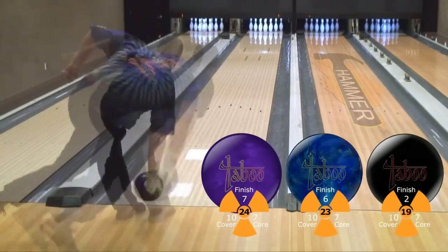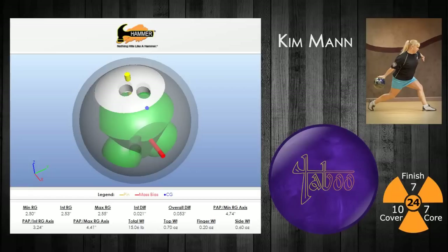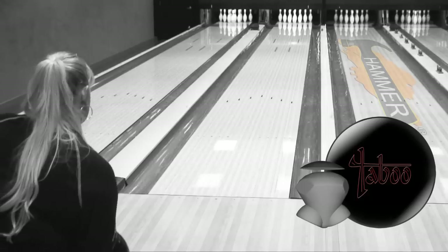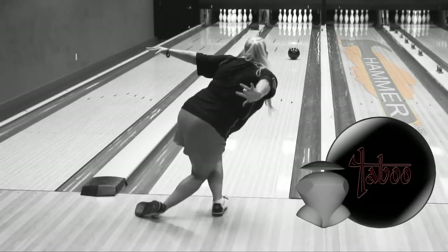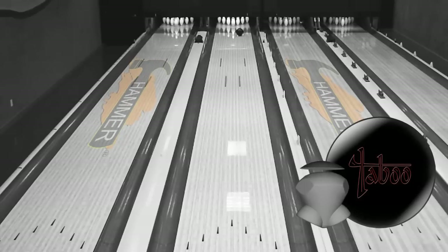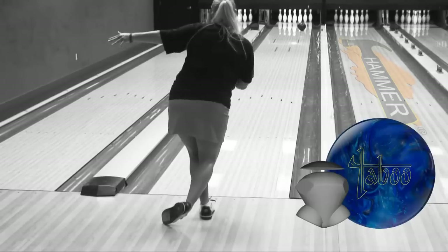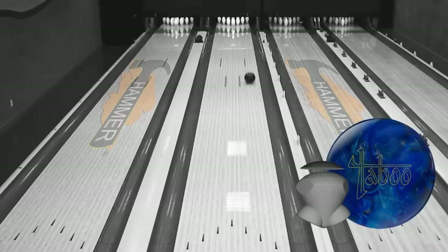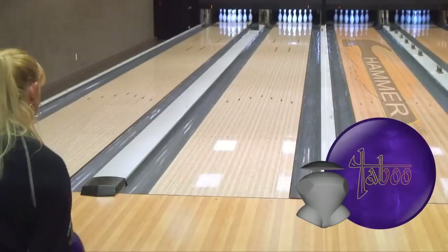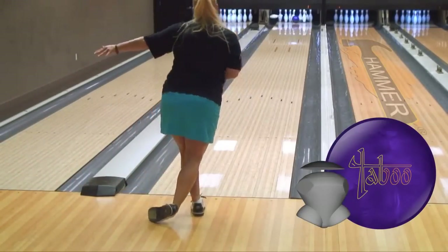With our new Triple Layover feature, you can see all three Taboos in one shot. Kim Mann hits the lanes next. Her straighter style usually gives her a preference for stronger balls, and the Taboo Deep Purple fits her game perfectly.